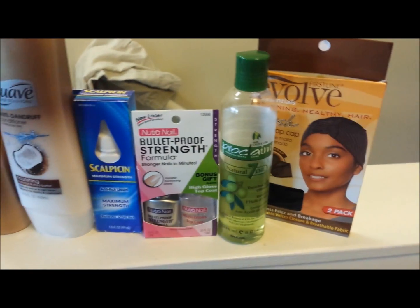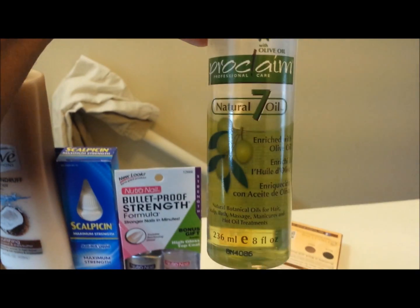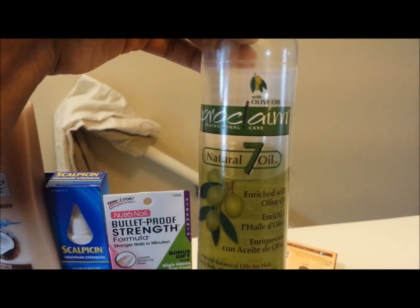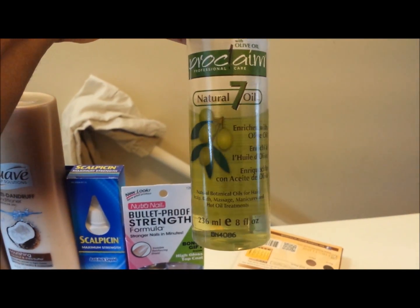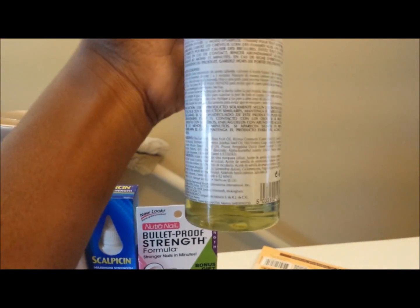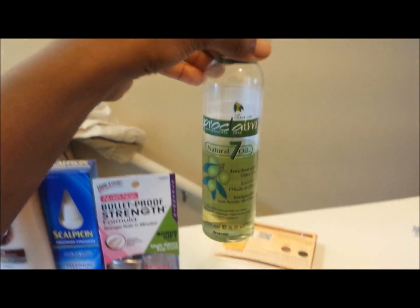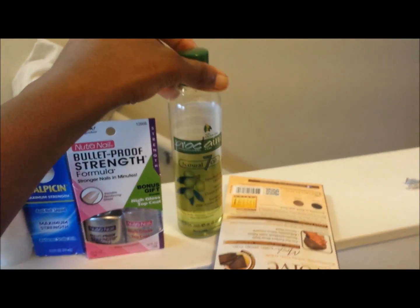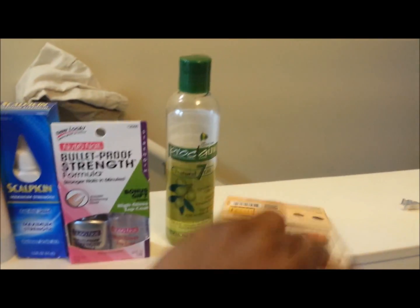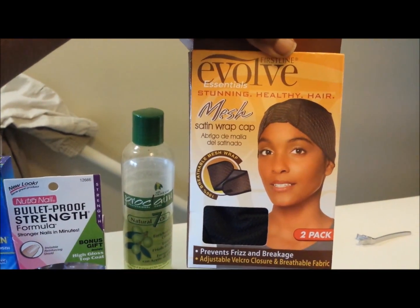Moving on to the Proclaim Natural 7 Oil — this is the olive oil version and I got it from Sally's. I was looking for a really good oil for my hair and it has seven oils in it, which I will do a review of. As you can tell, I've used half of it already, so apparently I really do like it.